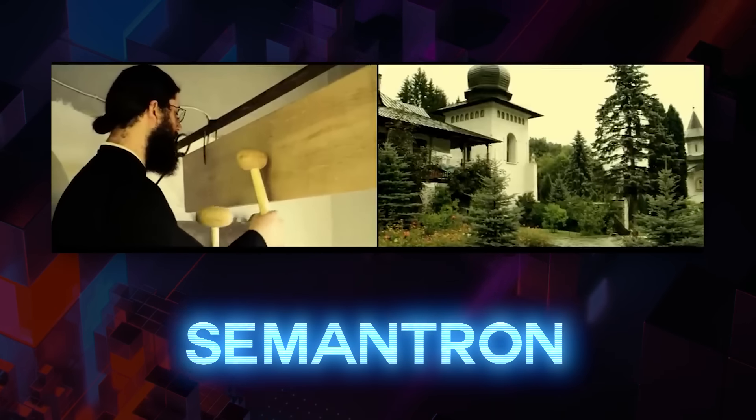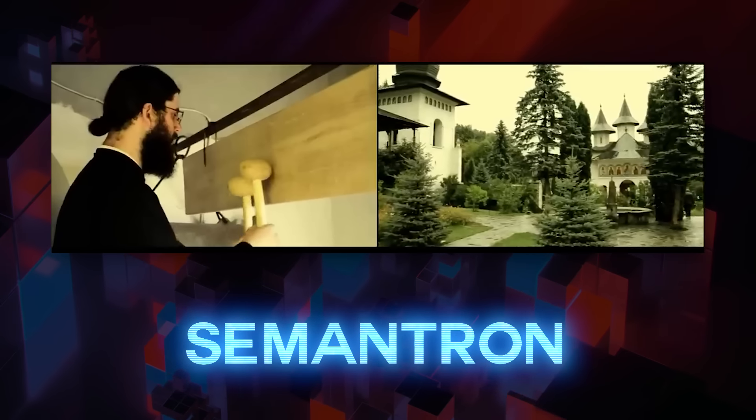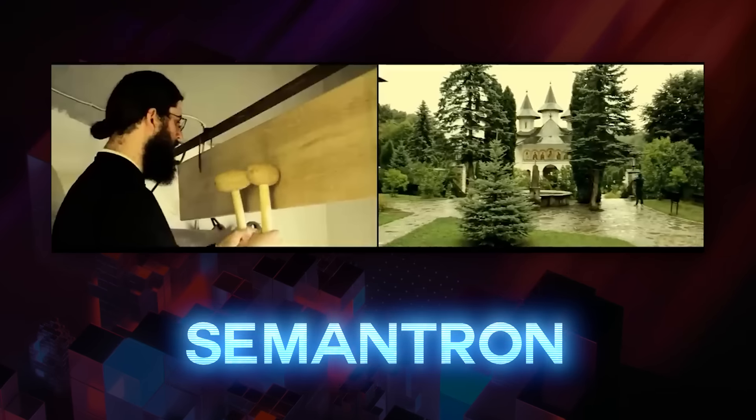This is the semantron. It was invented before you were born by Eastern Orthodox Christian monasteries. Whenever monks heard the semantron knocking, they would run to the church — nothing got an old monk excited like the sound of the semantron.